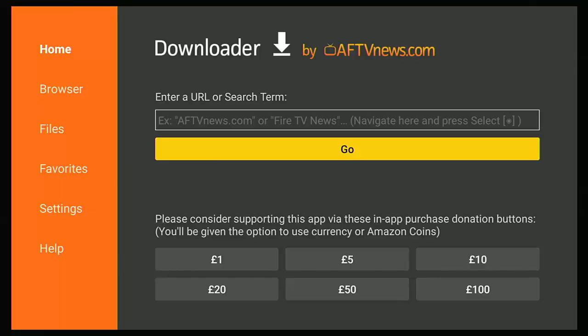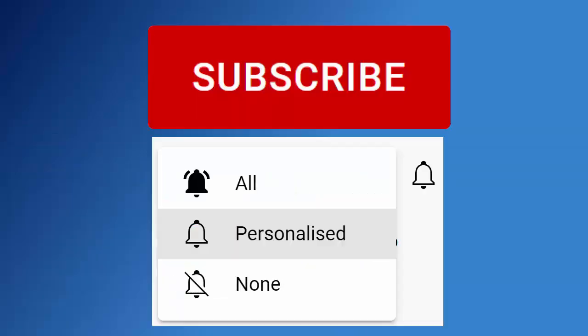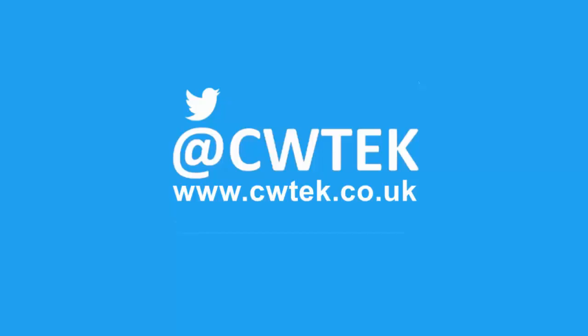If you're watching this video as a short, tap on the thumbnail in the bottom right-hand corner to see the full video. If you're already watching the full video, hang tight — more details coming up shortly. Don't forget to like this video, share it, and subscribe to my channel; doing these three things helps us make more great videos for you.